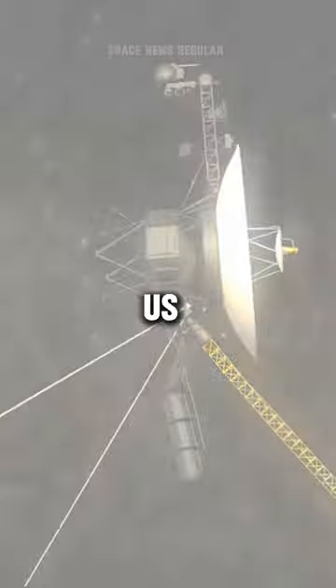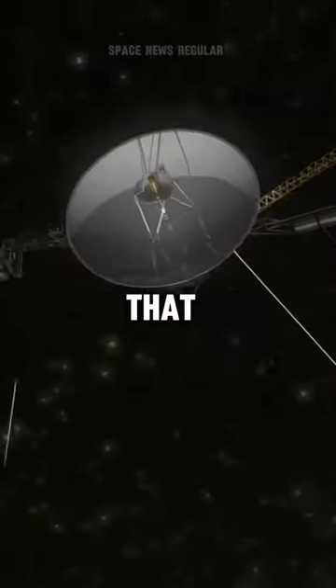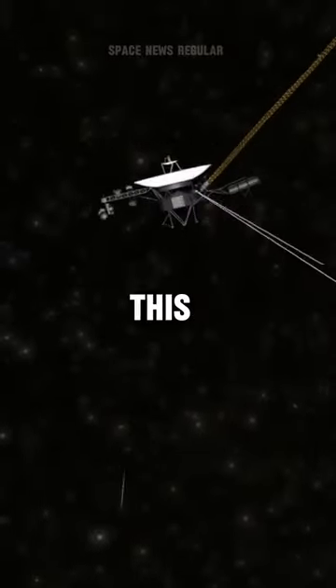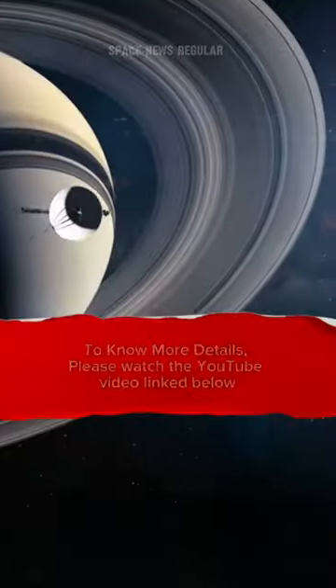The immense distance between us and Voyager 1 makes communication a slow dance. Signals take 22.5 hours each way, so it wasn't until March 3 that NASA noticed a change. This new signal, while different from the previous gibberish, was still a mystery.